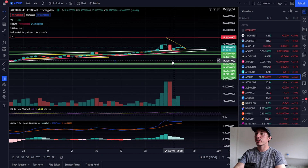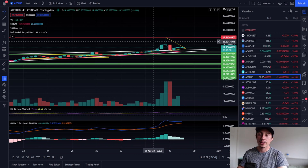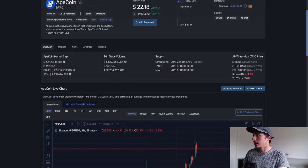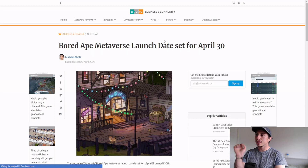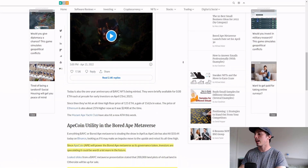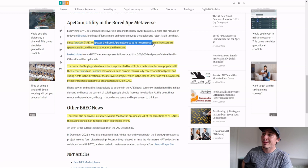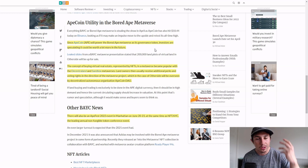Make sure you do your own research. I do think we can see the $30 target revisited and maybe even bust through to higher levels, because $6 billion market cap is still relatively low in the world of crypto. The reason I'm still bullish is the Bored Ape metaverse launch is set for April 30. ApeCoin will power the Bored Ape metaverse as its governance token, and investors are speculating it could be worth a lot more in the future — which is really bullish.